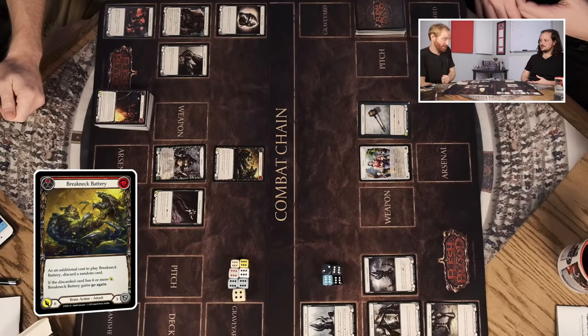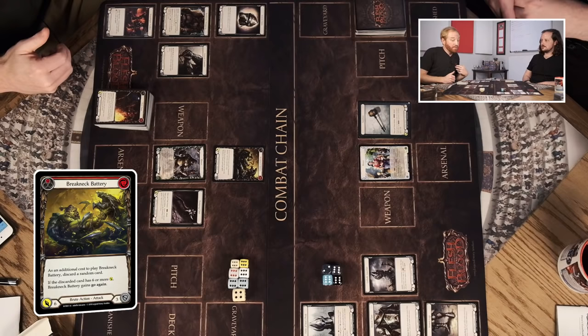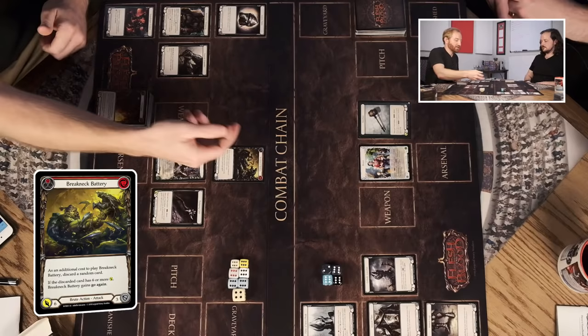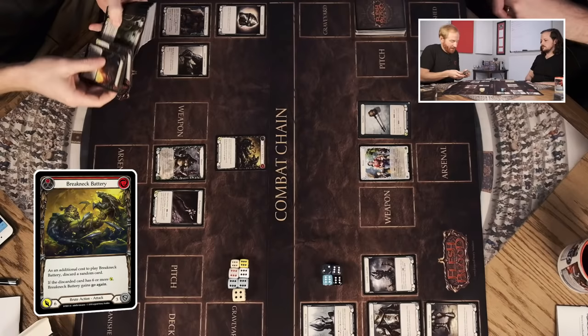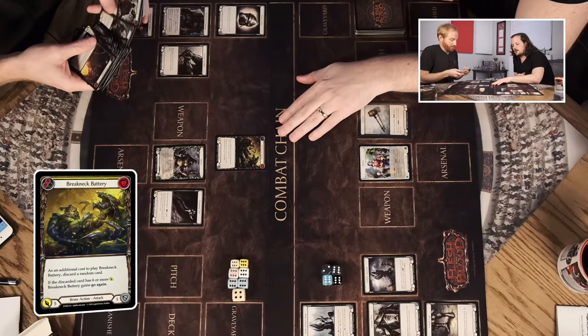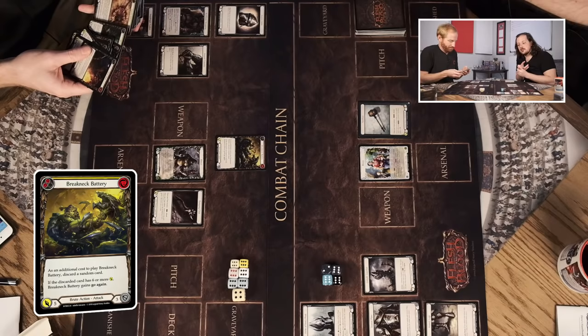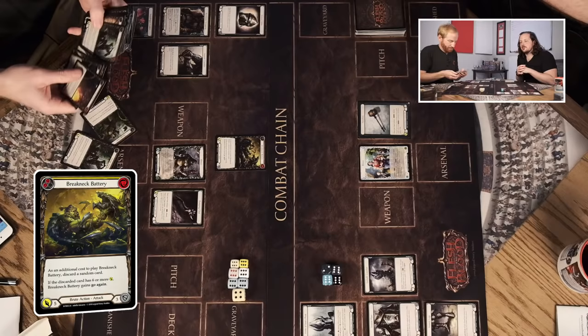That's what I'm going to be looking for as we explore the game — is that actually happening, or is it just 'it's a three-resource card, I always pitch that'? Interestingly, there can be up to three different versions of the same card with different colors. The yellow Breakneck Battery might have a different resource cost, different resource generation, or a slightly different effect — but they'll be loosely the same thing. That's a really cool way to add granularity in card types.